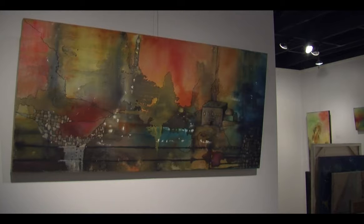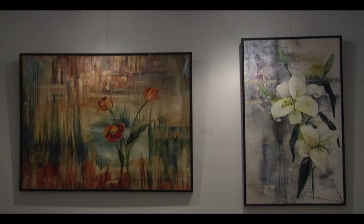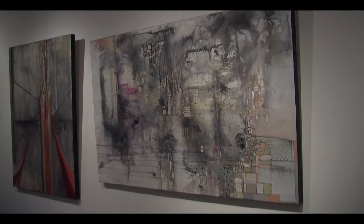During her 15-year career, she has gone through various phases, including flowers and fruit. Banished Kingdoms is her current series, which visitors can check out at her studio.